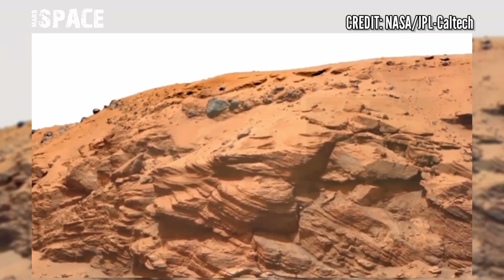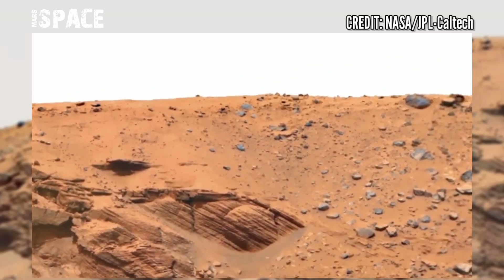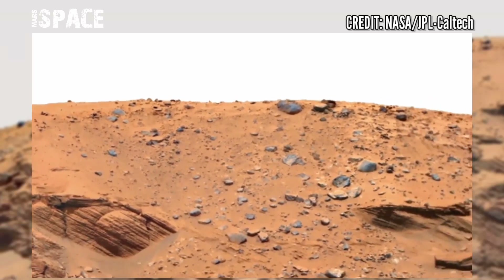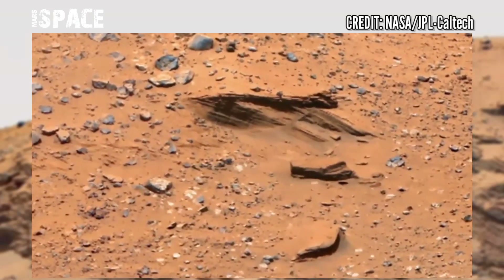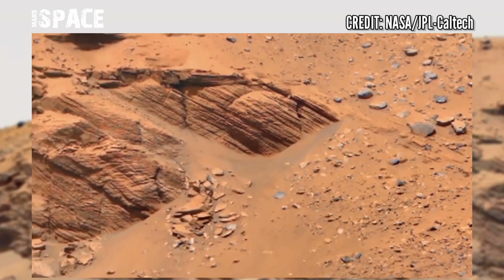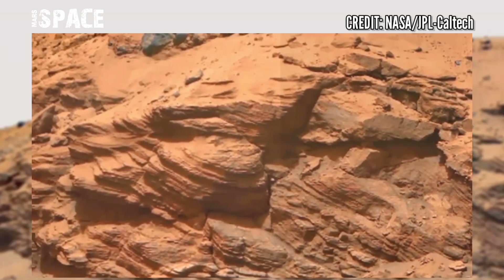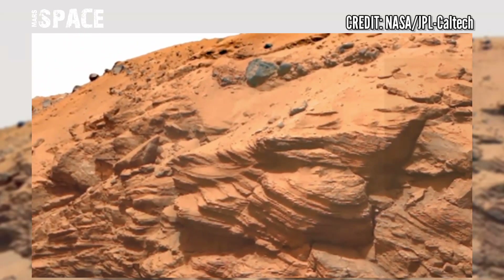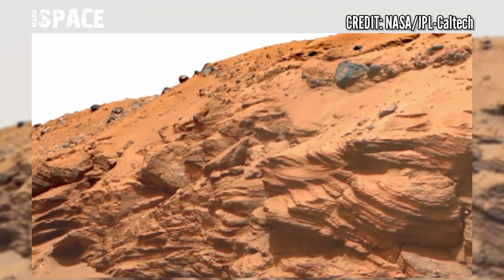The Mars vehicle named Perseverance rover uses the Mastcam-Z camera to capture these images. Here's the area of Jezero crater, and the hill is so interesting. In this video we have shown between the hill a hole.